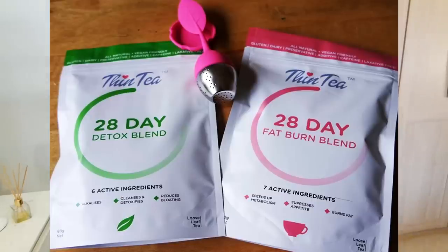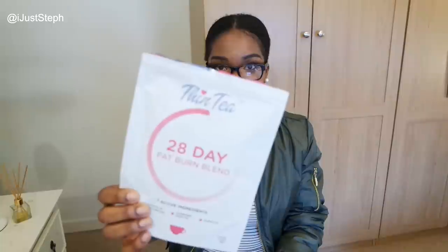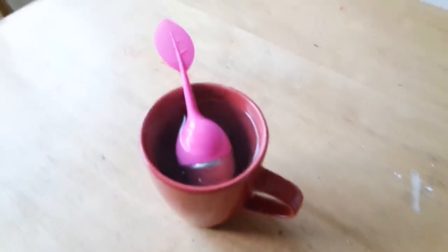So this is one of the packs they sent me — I already threw the other one in the bin because I finished that one first. I still have a tiny bit of this left, which I'm drinking — this is the fat burn blend. Basically, you get two packs: a fat burn blend which you take in the evening, and a detox blend which you take in the morning. It comes with a little strainer because they are loose tea leaves, and you just take one of each every day.